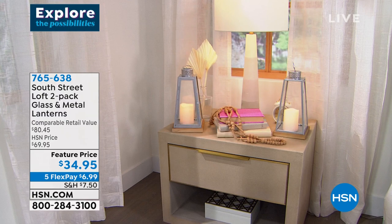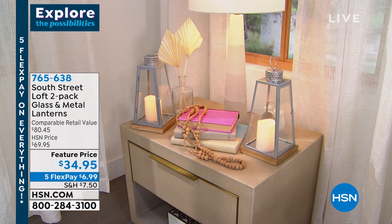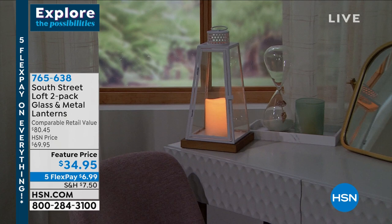This hour we are discovering the possibilities in our home. Let me give you a little teaser — do you love the way this looks? If you're like, oh Tina, look at those beautiful lanterns — those are from South Street Loft. It is a customer pick. That is real glass, real wood, beautiful metal lanterns with LED little candles inside that come with a remote so you can make it flicker like a true candle.